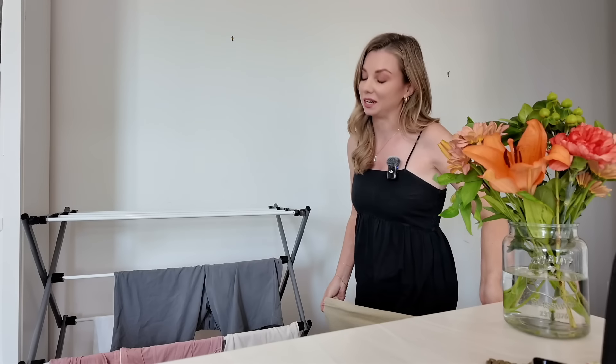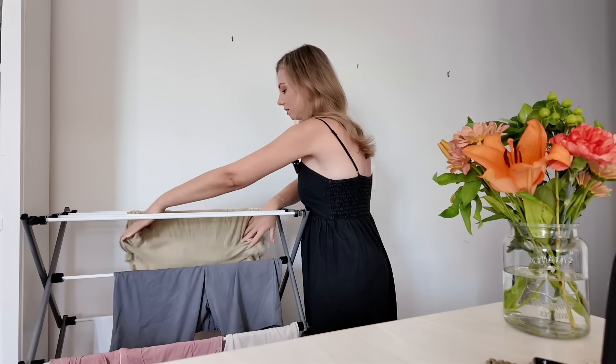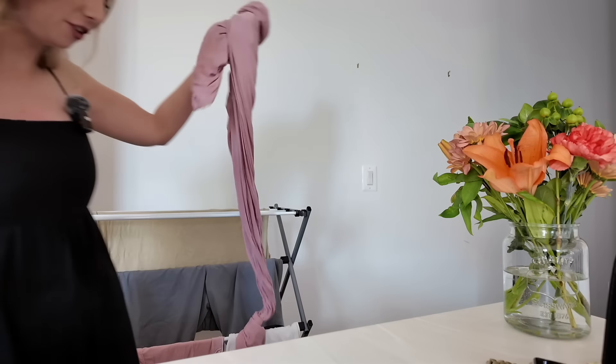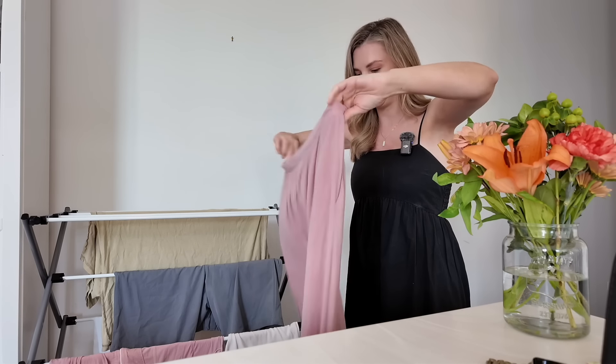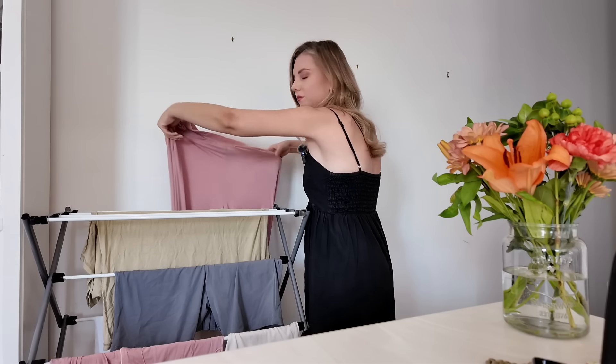My boyfriend wants to return something at Marshall's, and I want to get a couple of things. I'm going to do a really big Costco shop, which I'm looking forward to. Before that, I'm going to hang out the load of washing I put on before I left — trying to be efficient and do a bunch of things at once.